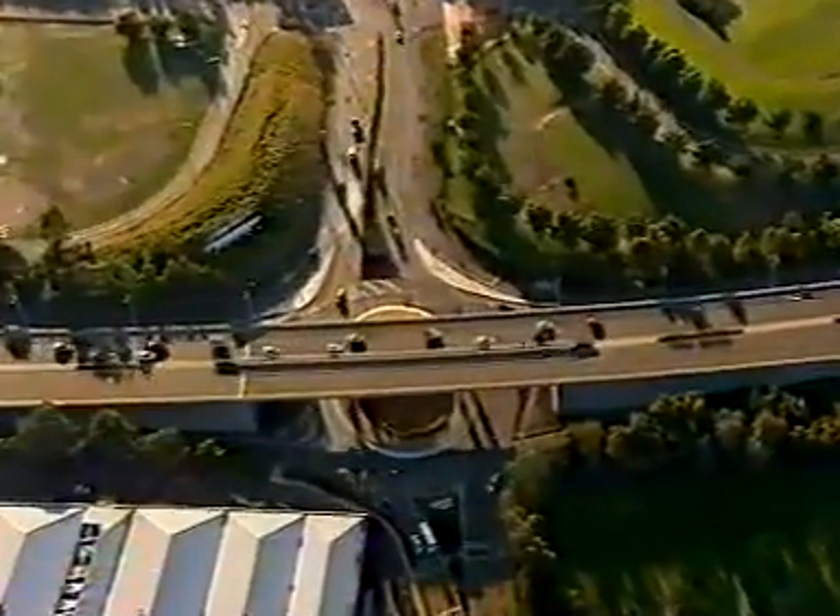With traffic cameras snapping hundreds of vehicles a day, it also threatens government revenue. The makers of PhotoBlocker are already targeting the Australian market. A $50 purchase over the internet will get you one can of the spray, supposedly enough for six number plates.